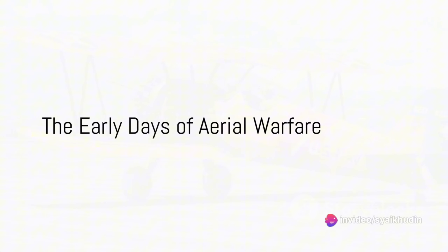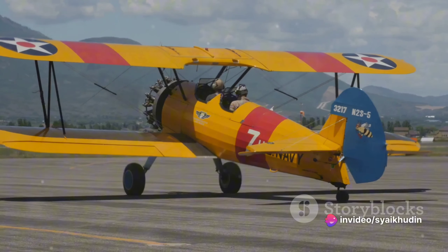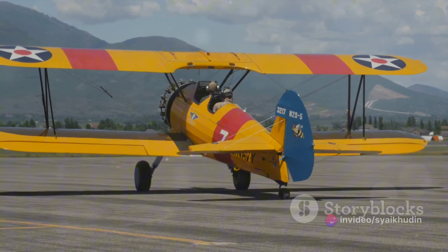Did you know that during World War I, a mere two decades after the Wright brothers' first flight, aircraft had already become a crucial part of warfare? Welcome to the high-octane world of combat aircraft evolution, where technology, strategy, and bravery converge in the skies.